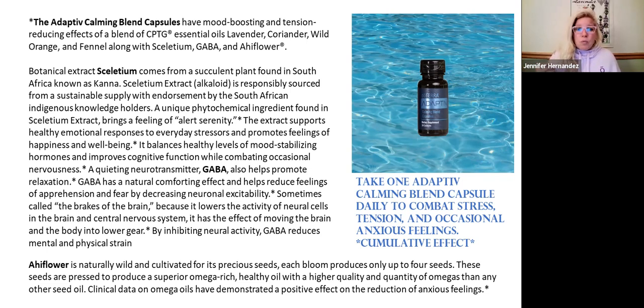This sceletium root brings a feeling of alert serenity — being alert but not in a panicked state — so you're able to respond to things in a healthy way. It balances healthy levels of mood-stabilizing hormones and helps with cognitive functions. It goes through our amygdala, reducing the stress response in our brain, and also helps sustain the presence of serotonin reuptake inhibitors.